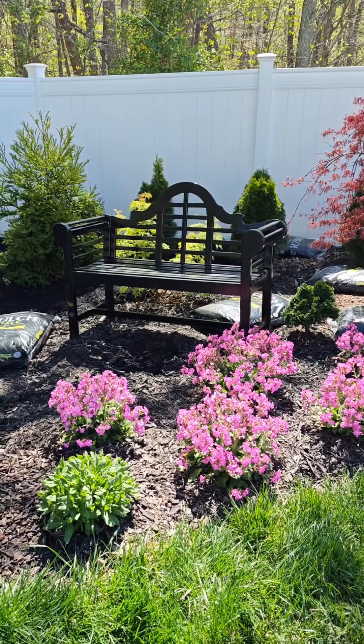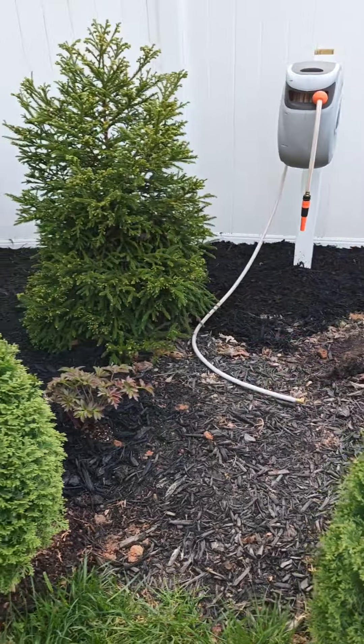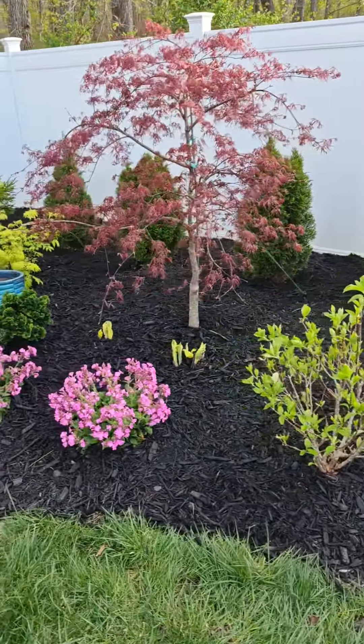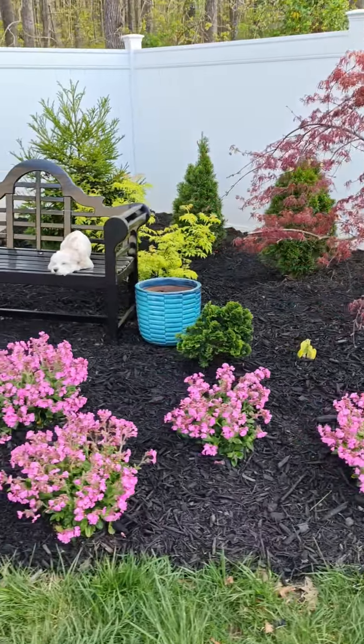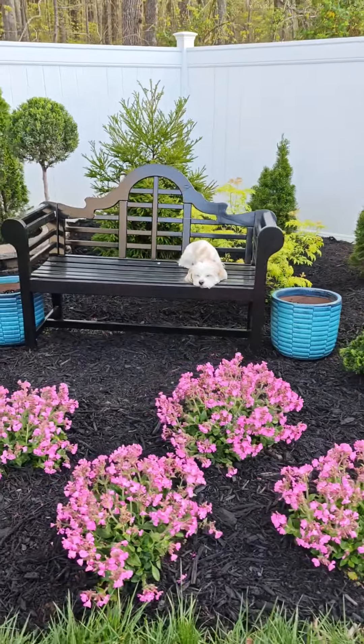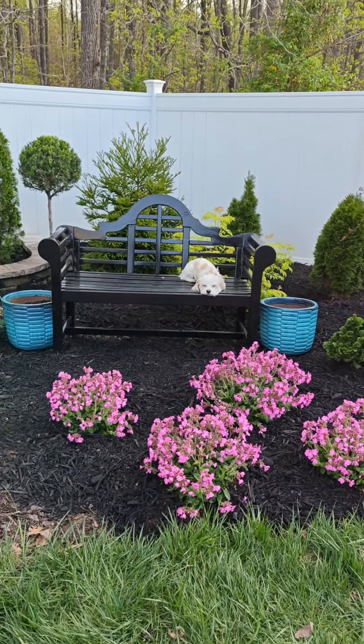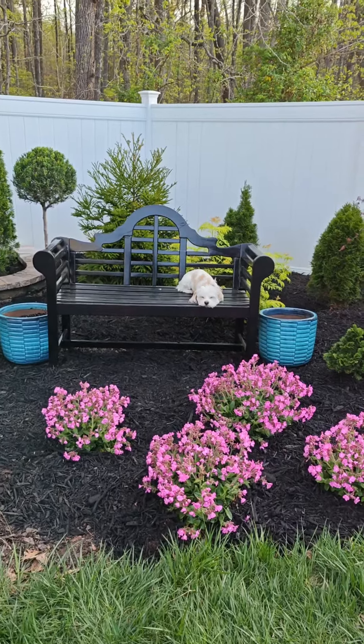Lots of progress today in my back garden corner and I am loving it! I started mulching this area and it is looking so lush and so pretty. I also have relocated my bench to the corner here and Jaxie's been laying here all day enjoying watching me garden.